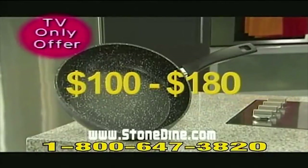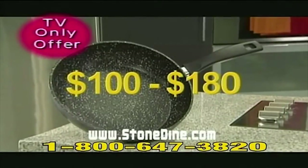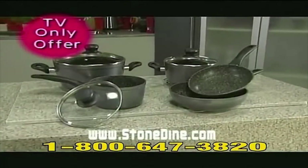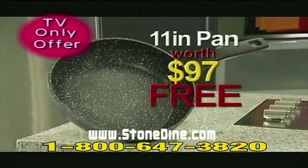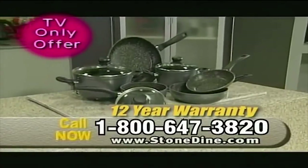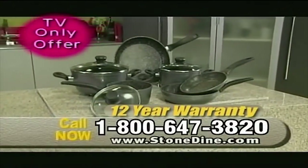Cleaning up is a breeze — simply wipe it out with a paper towel. You could easily pay $100 to $180 for these big European style pans, but here today you won't pay anything like that. Plus, if you order a complete set today, we're going to give you an 11 inch pan worth $97 absolutely free. This offer is not available in any stores, so you must call now at 1-800-647-3820.